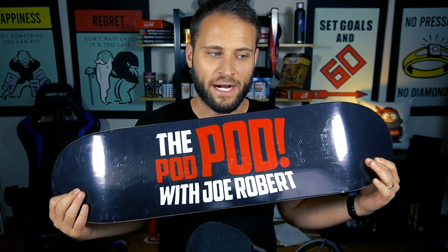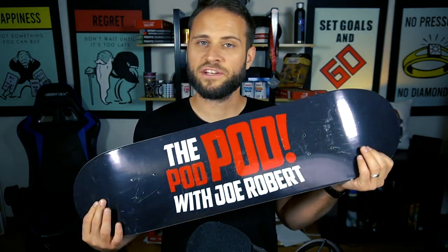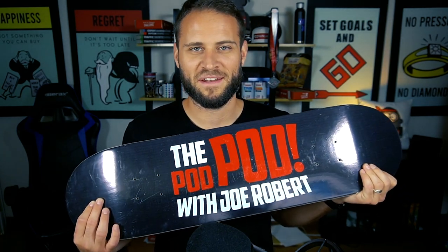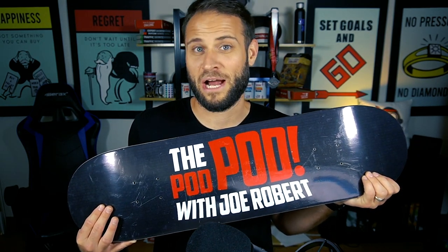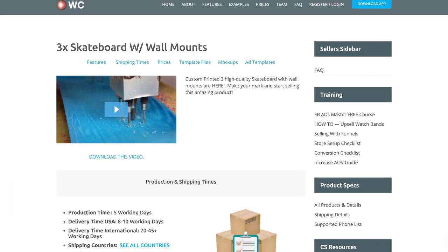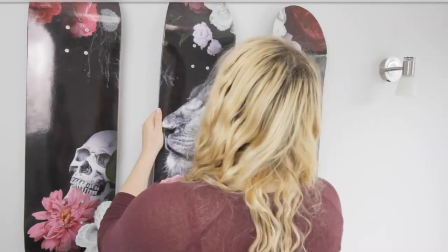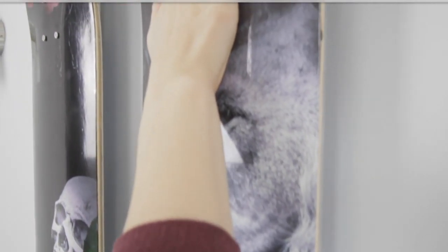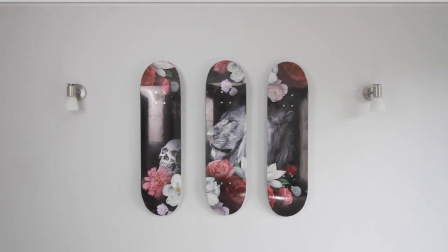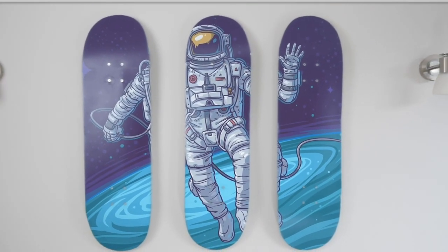Our second product is a skateboard that gets hung on the wall. This one is from the WC Fulfillment app. You can get these in one-board, three-board, and five-board sets. If you're using the single board you might not hit that $100 price point, but with the three-board or five-board set you can likely hit that $100 profit margin. I was able to find a couple of stores selling these with a $100 profit margin, and I personally know people that do quite well with these boards.